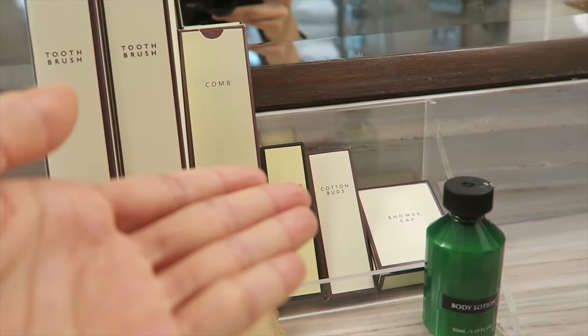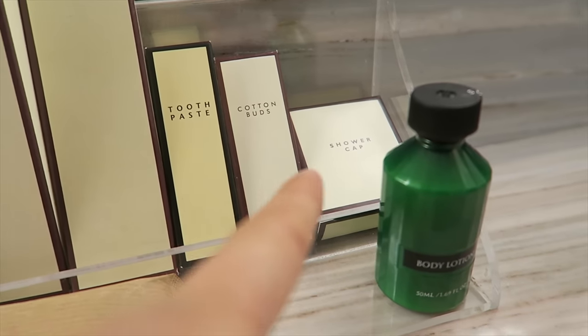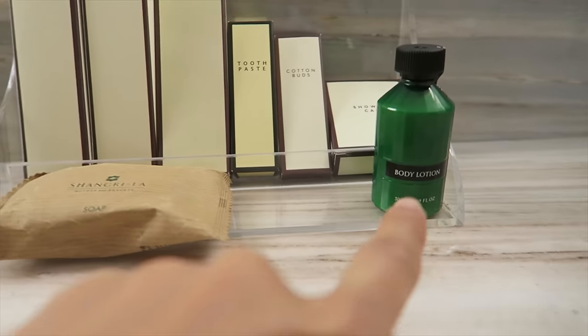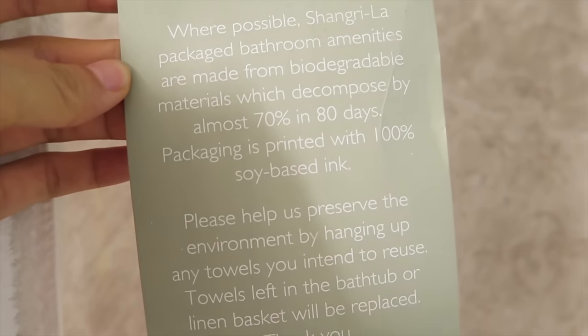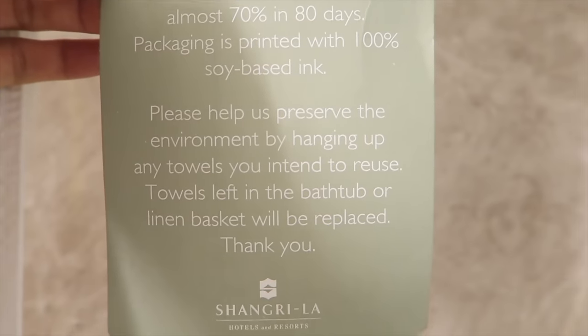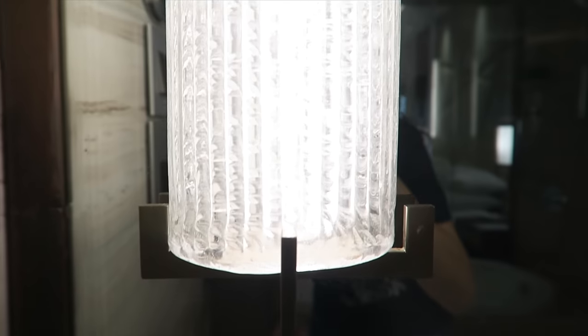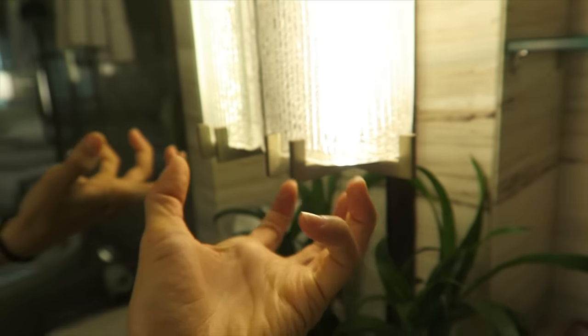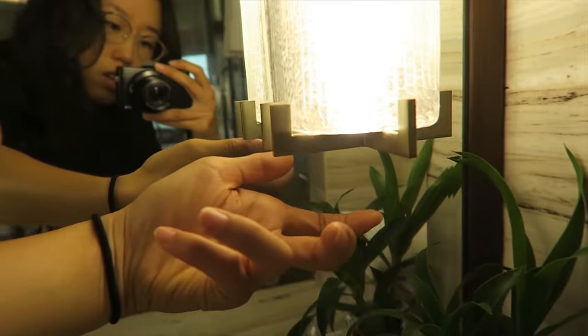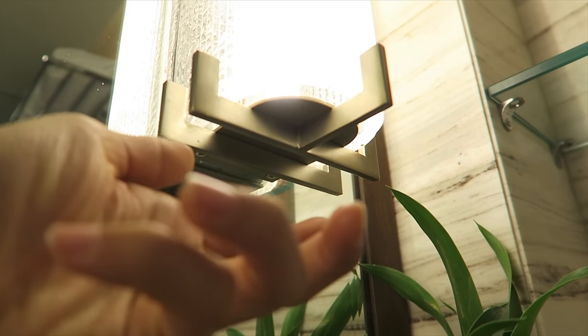As for toiletry, we have toothbrush, comb, toothpaste, cotton buds, a shower cap, and body lotion. Check out this lighting fixture outside — it curves in. If you look at it from the side, it looks like a hand holding it up — an abstract hand with five fingers. This is the mirror reflection here.